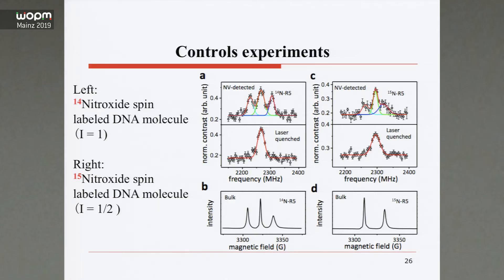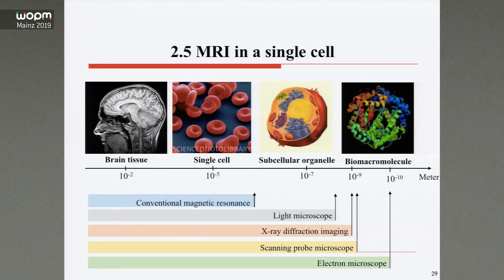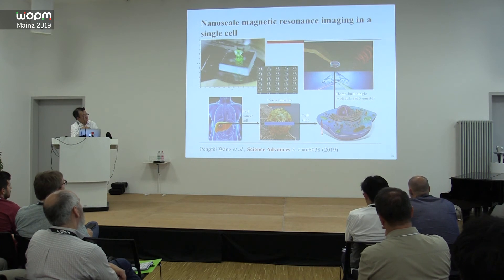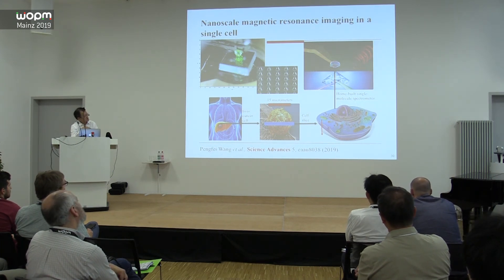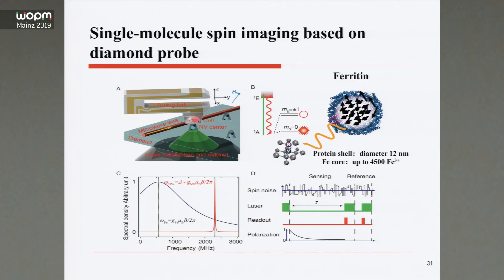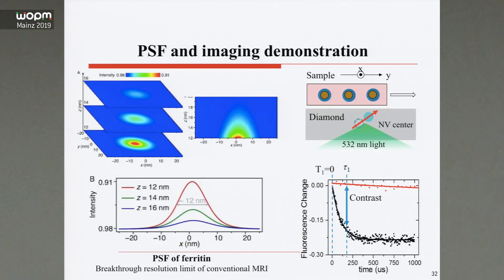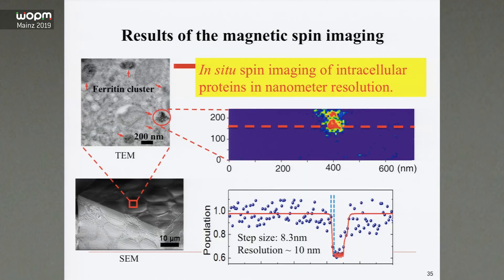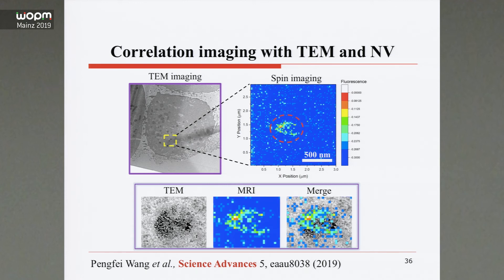We can also get other chemical information using this technique. Next, I will show an experiment using NV-based NMR imaging in a single cell. We used a living cancer cell and separated one single cell. We used a diamond knife to cut and separate the cell, then mounted it on the scanner. Below the sample, we have the electron spin sensor. The method is T1 relaxation imaging. The result shows imaging of a region of 600 by 100 nanometers. This is in-situ spin imaging of intra-cellular protons at nanometer resolution — approximately 10 nanometers. We also used cryo-TEM imaging to verify the signal.